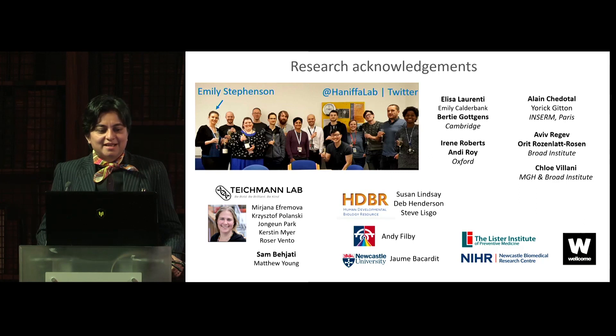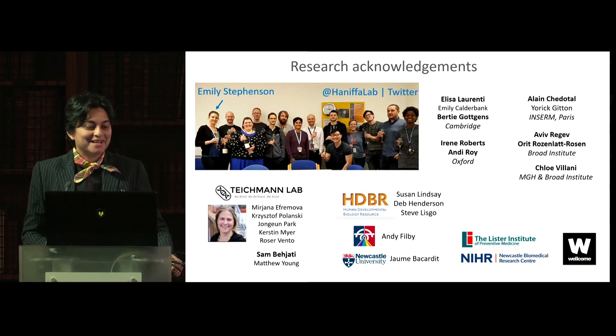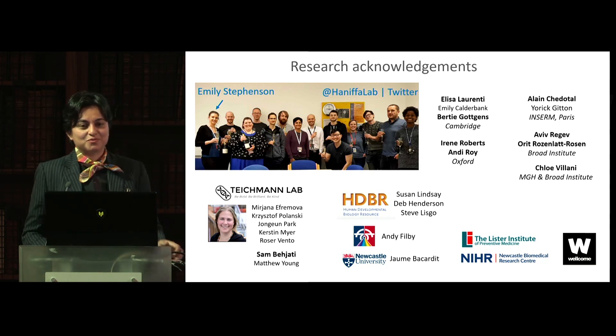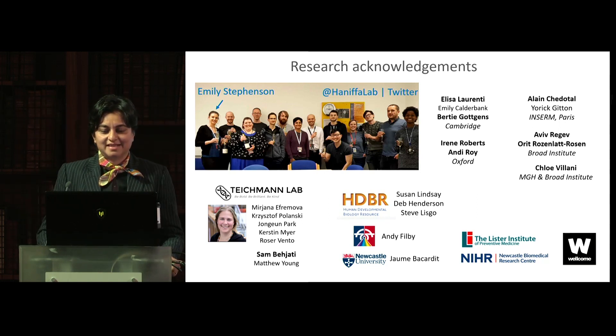Research acknowledgements — this is my lab. We don't drink champagne every day. Emily Stevenson, also here with me, was the first person I appointed in my lab and she has been with me throughout this journey. All of this work has been in collaboration and joint production with Sarah's group and my many collaborators.